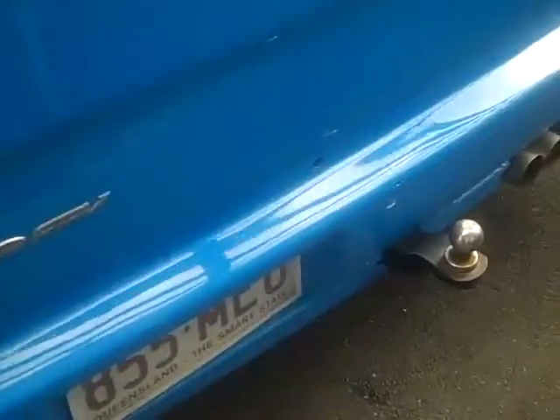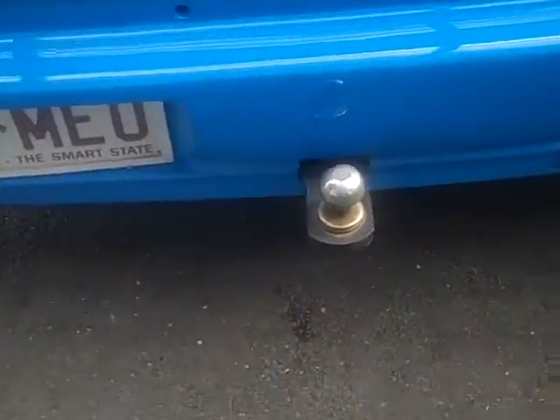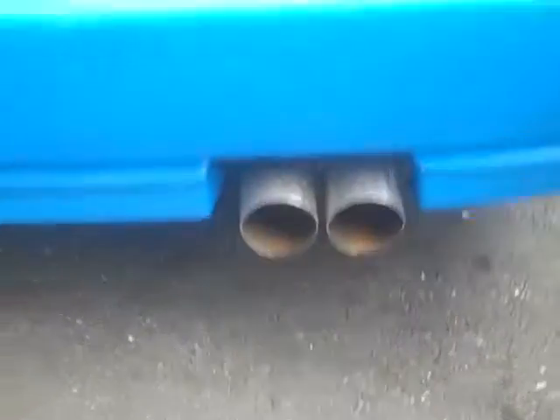Walking around the vehicle, you can see it's also got a heavy duty tow bar, and it's been fitted with a sports exhaust system. As you walk around, this vehicle is a real credit to its previous owner, being very well maintained and meticulously well looked after.